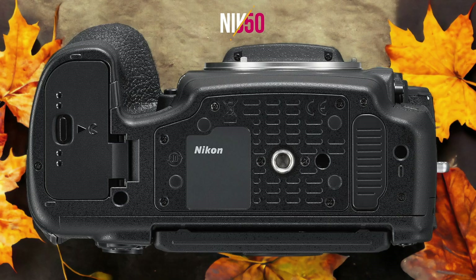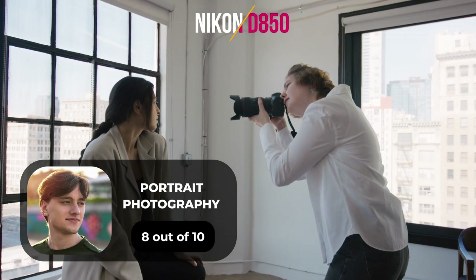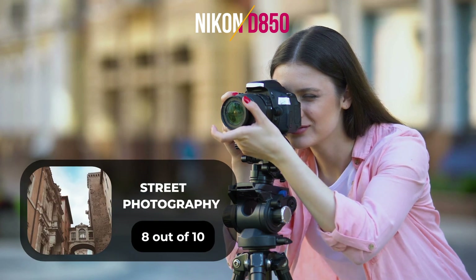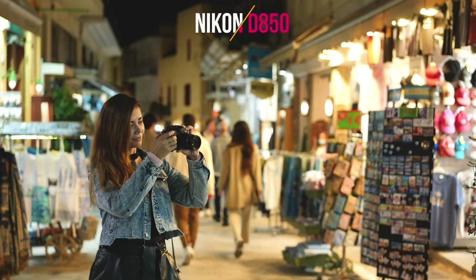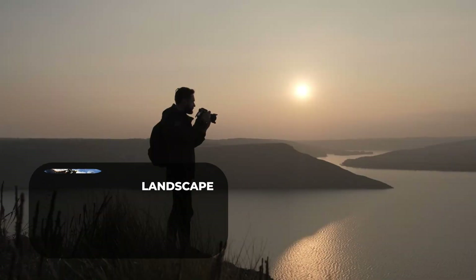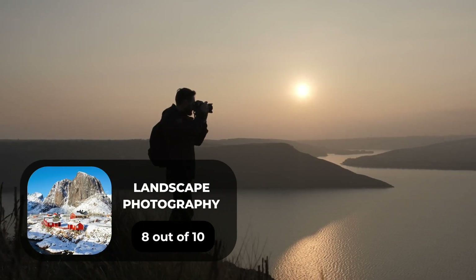Here are our ratings for the Nikon D850. For portrait photography, we will give it an 8 out of 10 rating. For street photography, we will give it an 8 out of 10 rating. For sports photography, we will give it a 10 out of 10 rating. For day-to-day photography, we will give it a 9 out of 10 rating. For landscape photography, we will give it an 8 out of 10 rating.